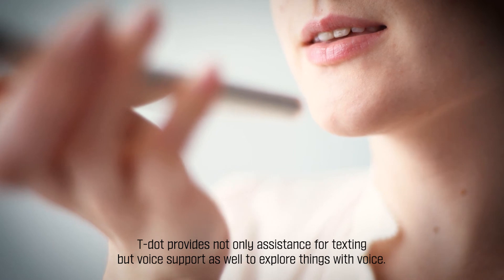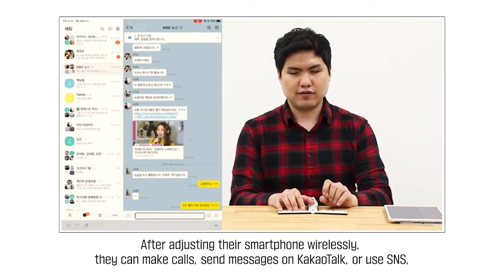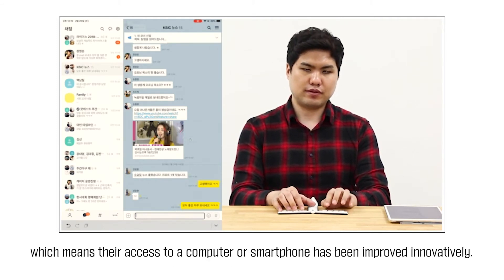T-Dot provides not only assistance for texting but voice support as well, to explore things with voice. After adjusting their smartphone wirelessly, they can make calls, send messages on KauKauTalk, or use SMS, which means their access to a computer or smartphone has been improved innovatively.